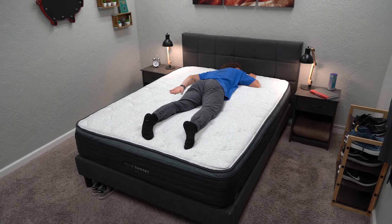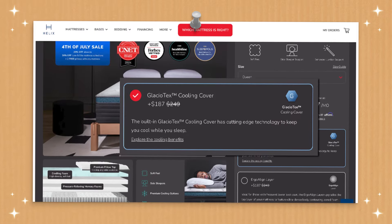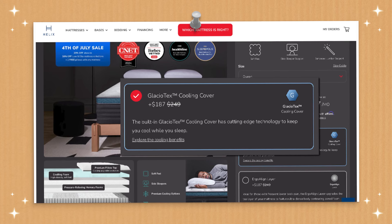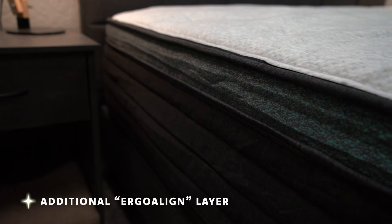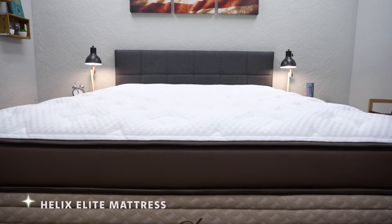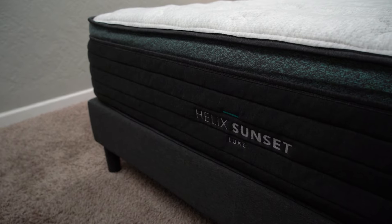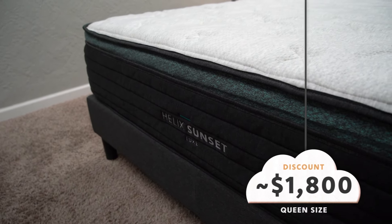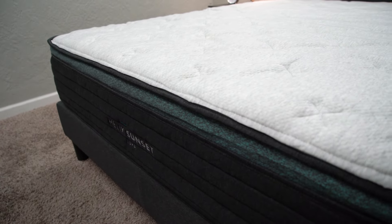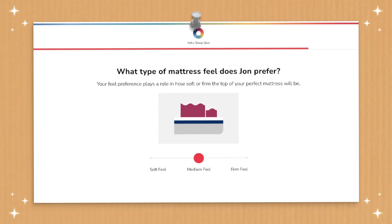Helix has beds across the whole firmness spectrum — if you want something around a medium, check out the Midnight Luxe, or they have firmer choices as well. Something cool about the Helix Sunset Luxe is that you can spend up and get a cooling cover, and if you wanted a zone support design you can add their Ergo Align layer. You can also get this same mattress in an Elite version with all that built in. For the queen size, you should be paying around the $1,800 mark after discount. And if you're not sure which Helix bed to get, you can take the Helix Sleep Quiz, linked down below.